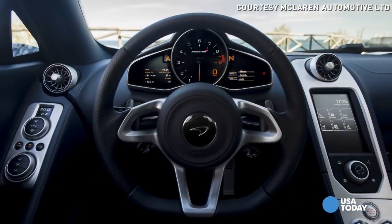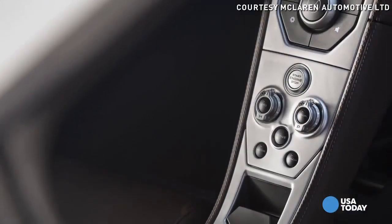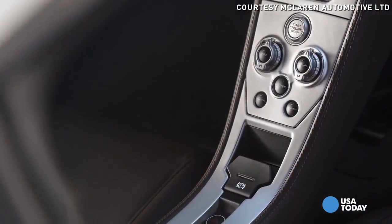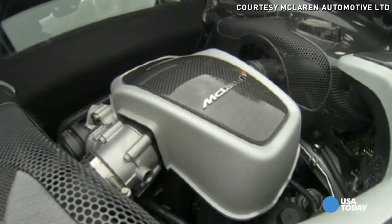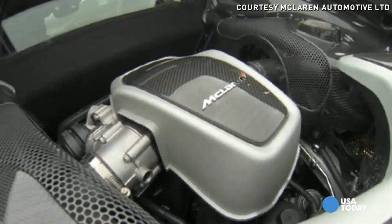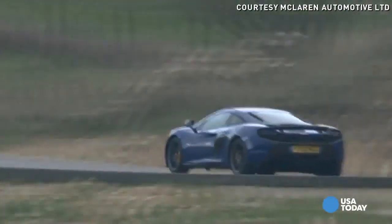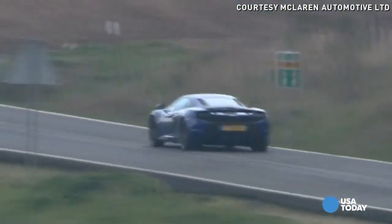Everything is available at the push of a button or the click of a switch — things that in the old days really weren't available to sports cars like this. The technology, which is really at its peak in Formula One racing, tends to trickle down to cars like the McLaren 650S, and that in turn trickles down to the average car that we drive.